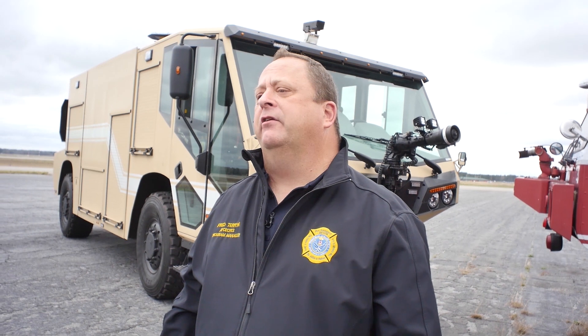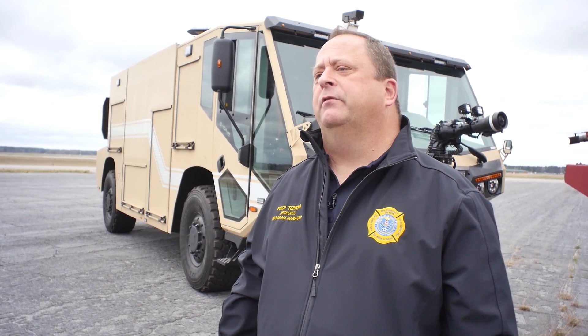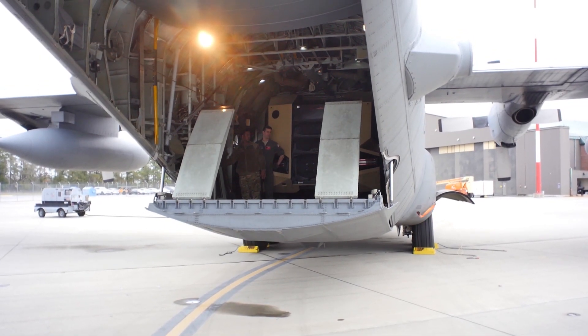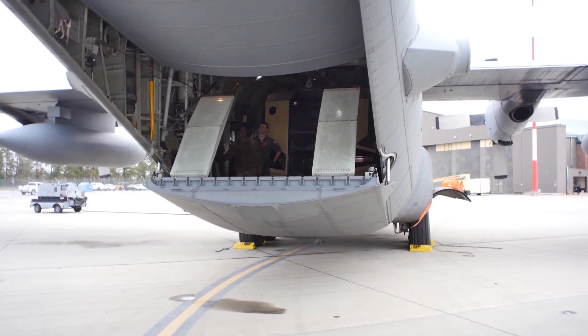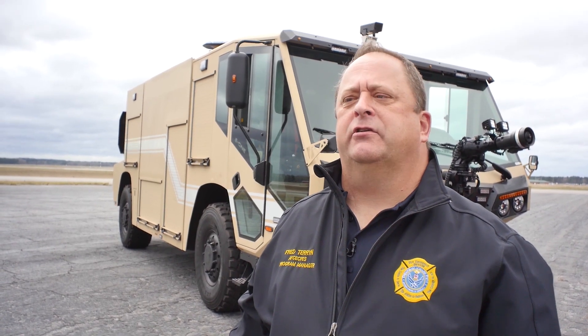This first one is going to Tyndall Air Force Base, the Silver Flag site, to train the warfighters going through there so that when it gets into theater, they'll be able to operate it with no issues or problems. Another one is going to Ramstein CTS, and then the other 47 will go over to AFSET. They should start arriving in the next three months, and the whole build should be done — every truck over there — in probably the next two years.